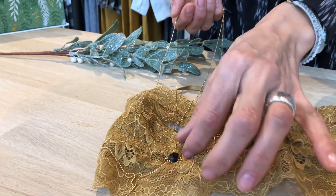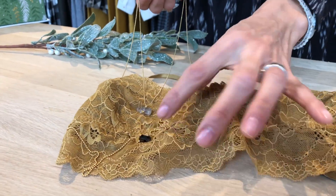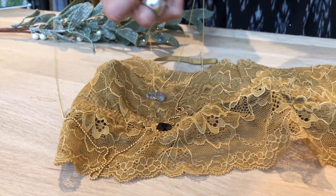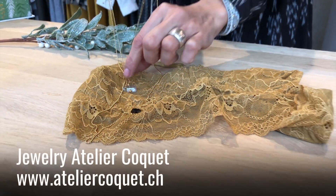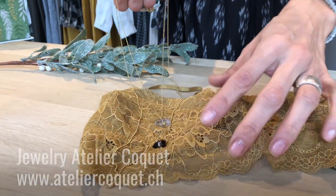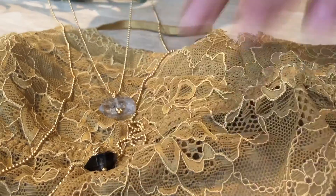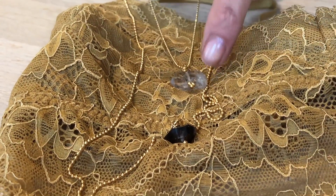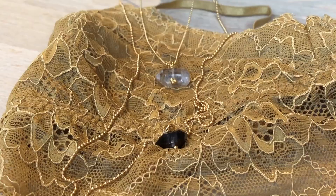I personally find giving small pieces of jewelry to your friends a very graceful and elegant gesture. I love these two pieces made at Atelier Coquette by Tania. As you can see, this one is smoked quartz — Rauchstein — and this one is Bergkristall.